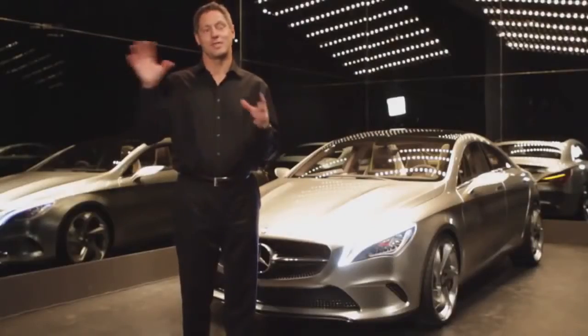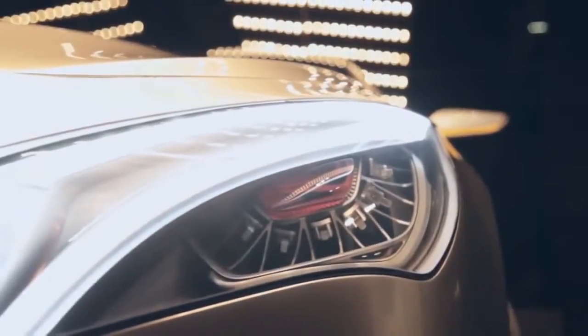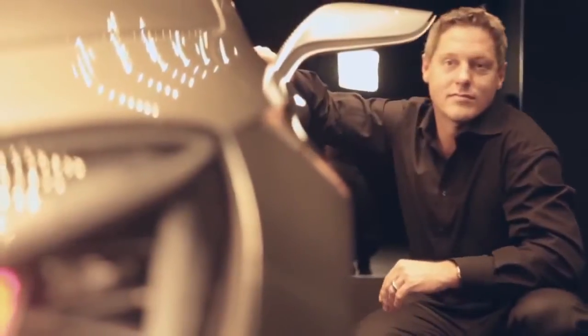We took the idea from the CLS, from the four-door coupe, which is basically a car that looks like a design sketch, and brought that down into this segment. The car is very over-exaggerated in its proportions.